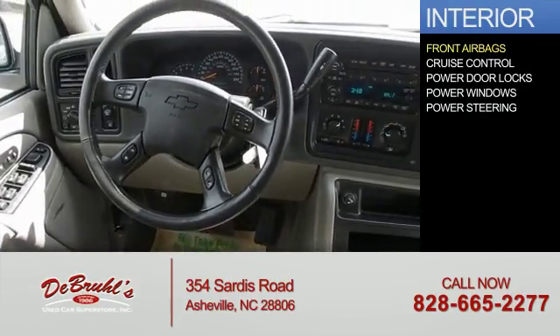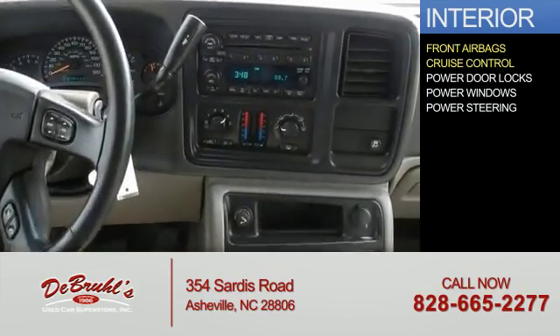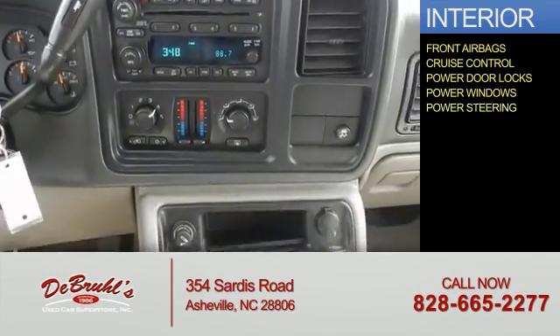Inside you'll find front airbags, cruise control, power door locks, power windows, and power steering.